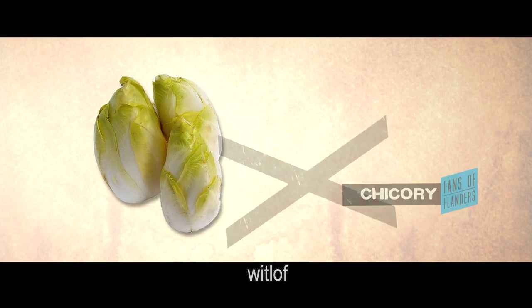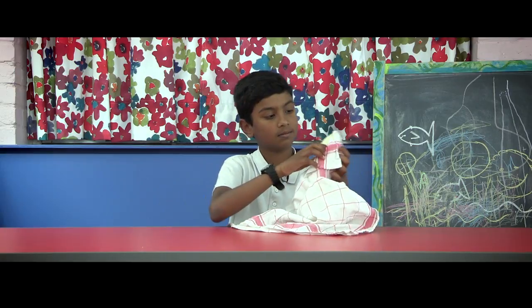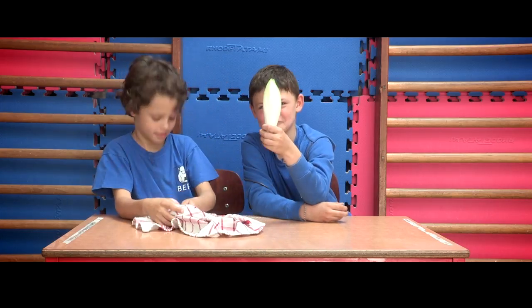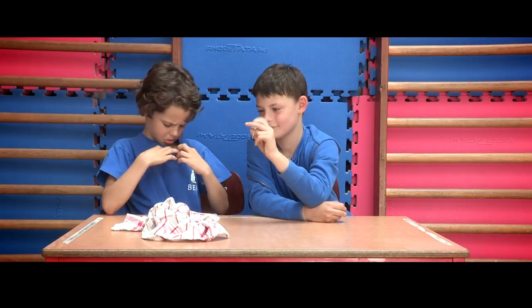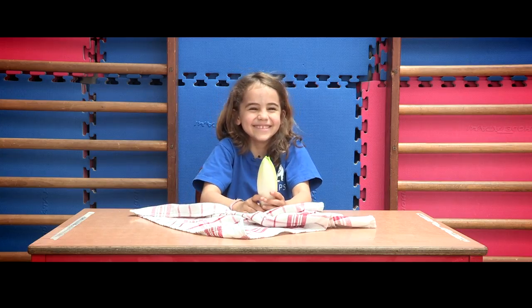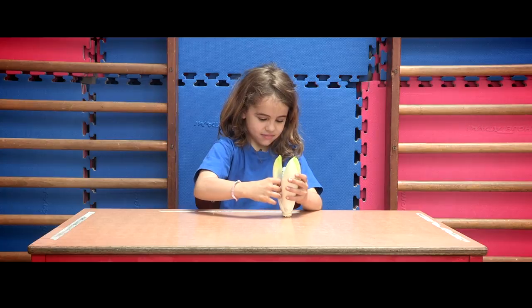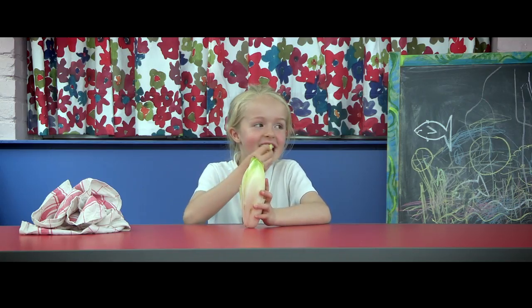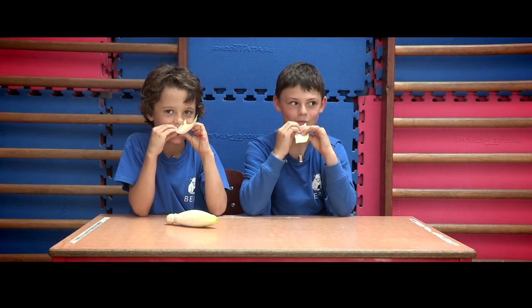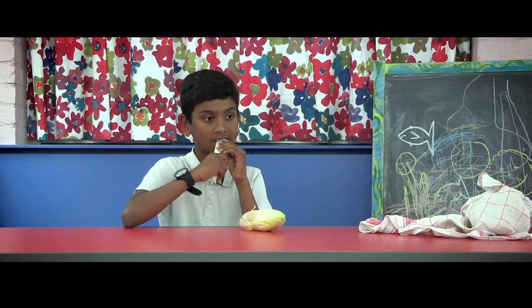Mommy, what is this? Mommy, why is this? I can't eat it. Mommy! Mommy!